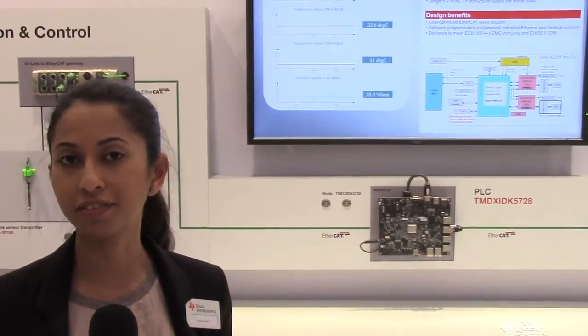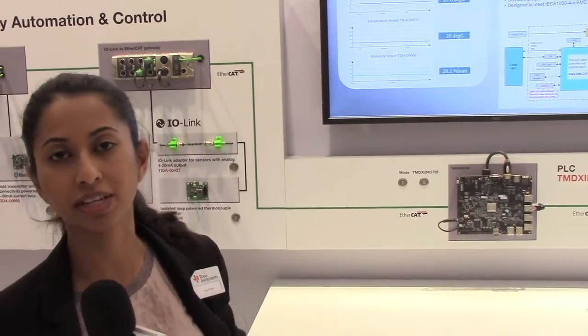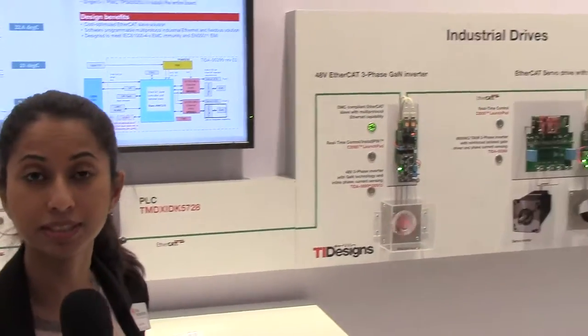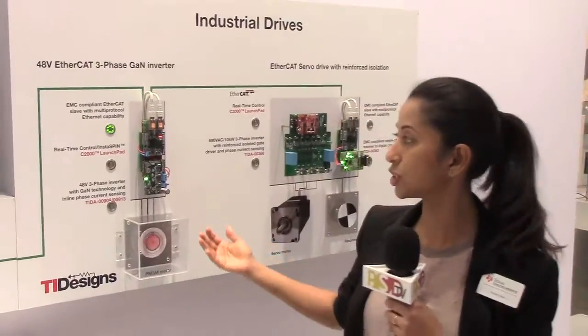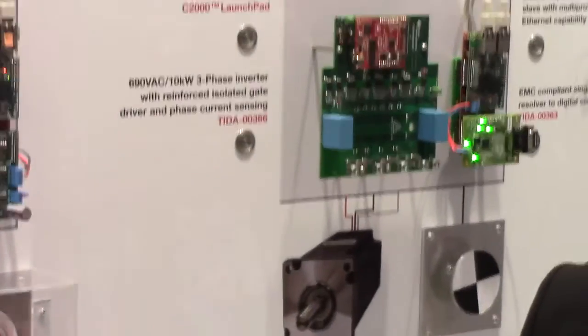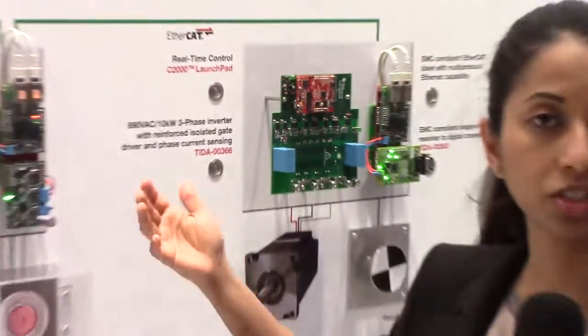Talking to this PLC based on TI's Sitara AM57X, we also have TI's embedded processing C2000 business. As we look at the drive solution here, we are able to spin the motors and do real-time control with feedback algorithms, and transport the position details using our drives technology based on C2000.